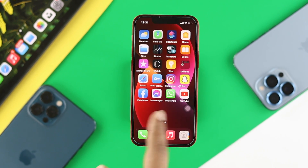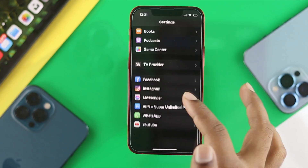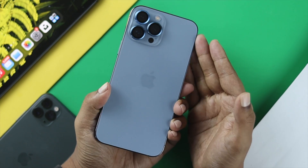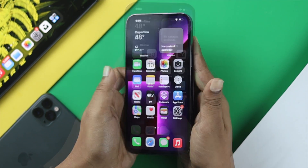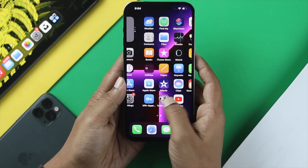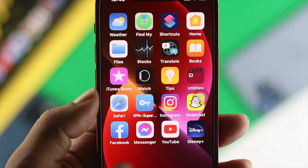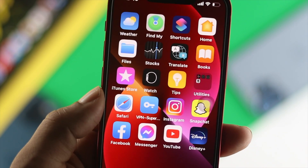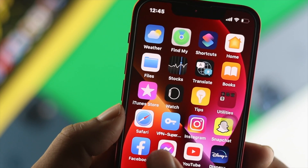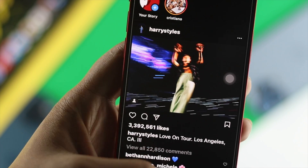Hello there, welcome back to another video. Today we're going to talk about the lag issue or slowness of your iPhone 13 Pro Max and iPhone 13 mini. Now the iPhone 13 Pro Max is one of the fastest phones on the market, but if after using it for over a month you feel like it's getting a little laggy or slow, don't worry — we're going to tell you exactly what you need to do to solve your problem and make your iPhone faster again.